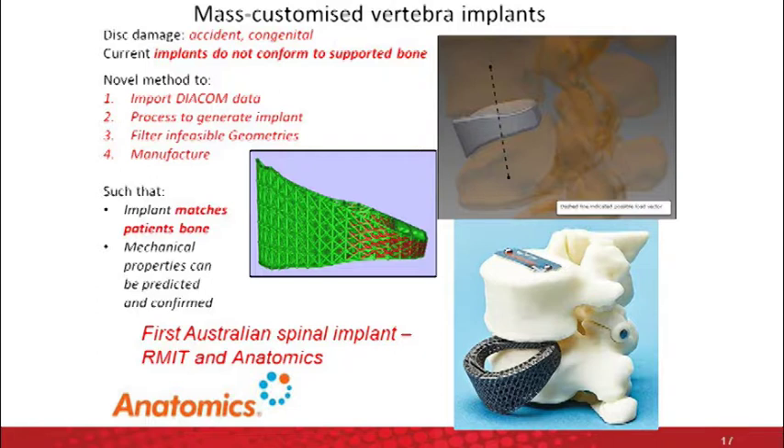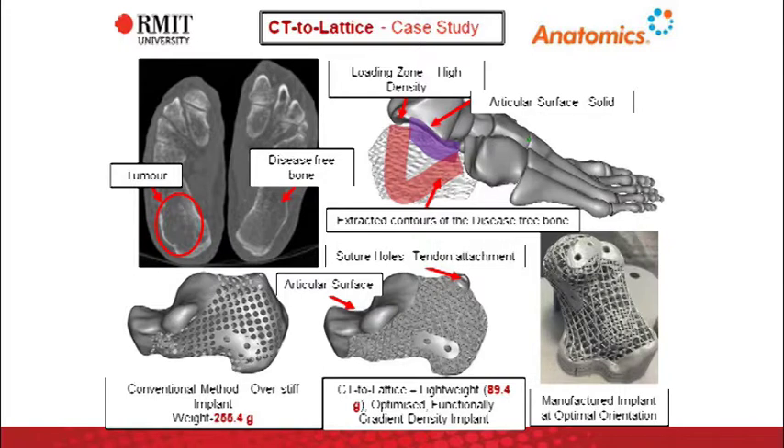For the case study — this is the one we did with Anatomics, which is a spinal implant for a lady with a congenital defect in the spine. It was designed from the CT scan, with the lattice structure generated automatically, making it very suitable for mass customization — you don't need to manually design these lattice structures. It was a quite successful surgery and application of this technology. The other one is a revision of the helium plant Anatomics design — by applying this methodology, we were able to reduce the weight from 255 grams to about 90 grams while still maintaining the structural rigidity of the part.